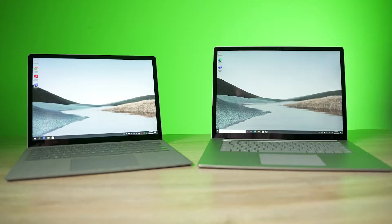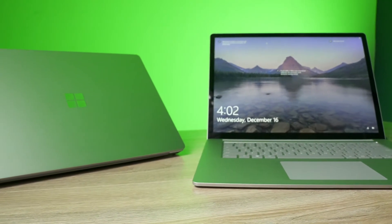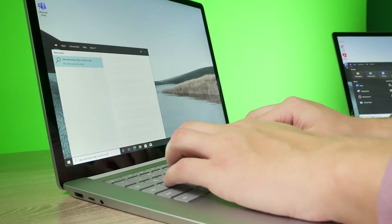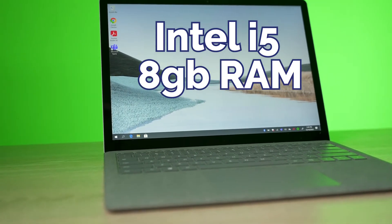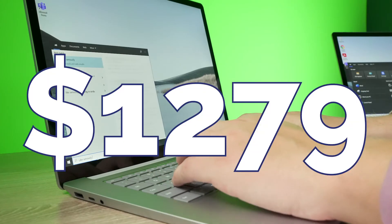We get the question often: should I get the 13-inch or should I get the 15-inch? We really consider three things when making that recommendation, along with a few minor details — but the main three are cost, weight, and battery life. The 15-inch Surface Laptop 3 we currently use has an Intel Core i5 processor, 8 gigabytes of RAM, a 256 gigabyte SSD, and comes with Windows Professional — that costs $1,362. The 13-inch comes with the same Intel Core i5, 8 gigabytes of RAM, 256 gigabyte SSD, and Windows Professional, and is $1,279.